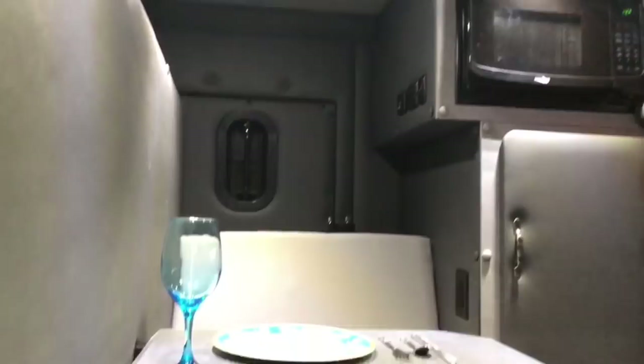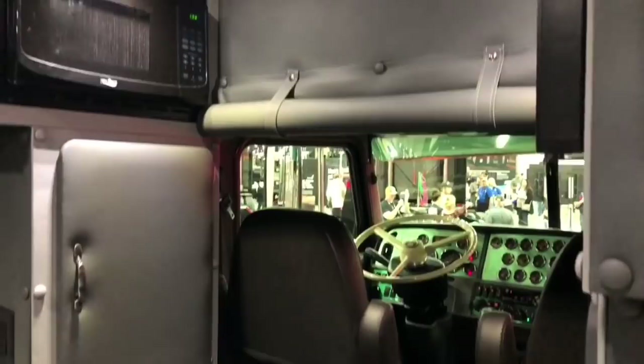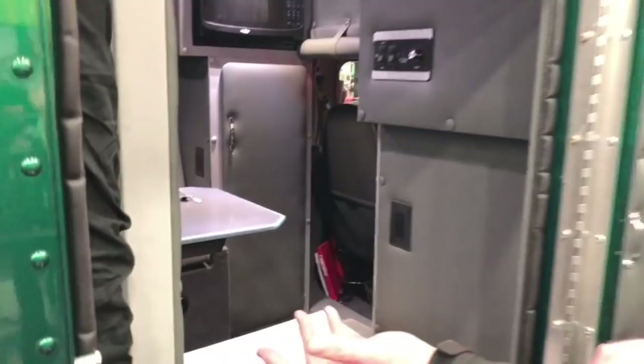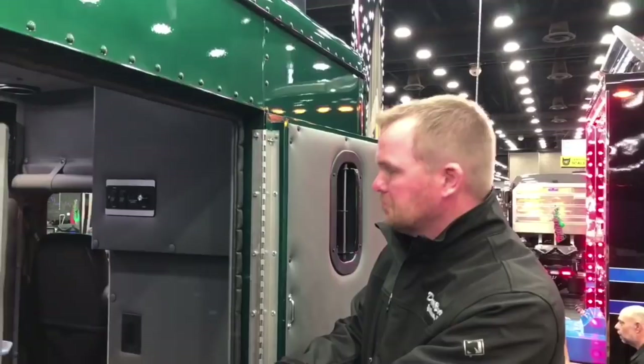We kind of laid the bunk out the way he wanted it. With the microwave and refrigerator, ICT offers this — I think they call it a gaucho — basically a bed that flips down. He can flip it up, flip this table down, got some nice cushions, roll the TV out, and he can sit and have dinner and watch TV without having to lay in his bunk.